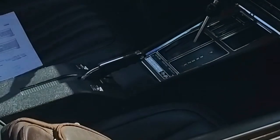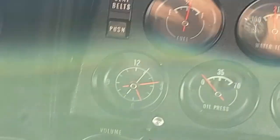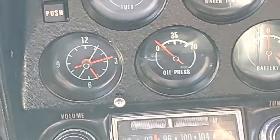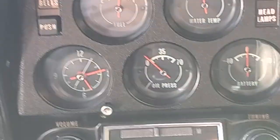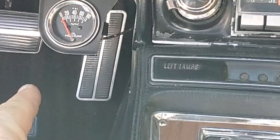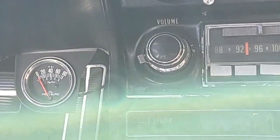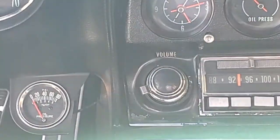Les vitres électriques fonctionnent. Au niveau des voyants et jauges : les feux fonctionnent, les clignotants fonctionnent. Tout fonctionne sauf, devinez quoi, la montre — je me demande si la montre ne fonctionnait pas en série chez Corvette, ou alors elle fonctionne deux fois par jour, comme on dit. Sinon, la jauge d'essence fonctionne, le voyant de température fonctionne, le voyant de charge aussi. La pression d'huile d'origine ne fonctionne pas — ils ont ajouté une jauge de pression d'huile aftermarket qui, elle, fonctionne et indique une bonne pression d'huile.